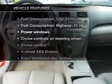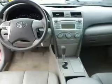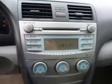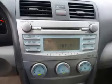Enjoy these notable features that are included in this vehicle: keyless entry, leather seats, power door locks, power windows, cruise control, an AM FM stereo with a CD player, and power mirrors.